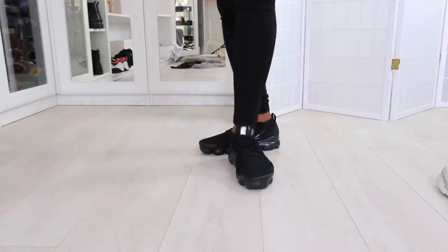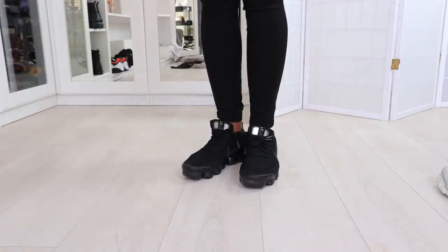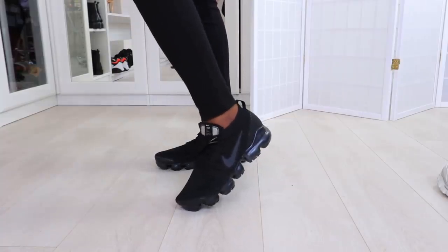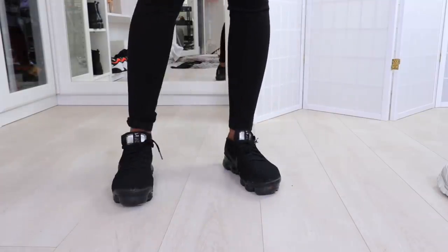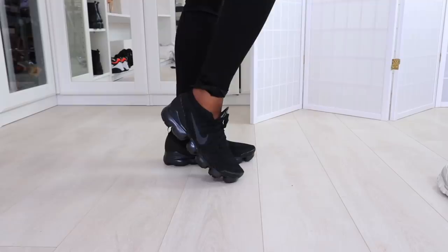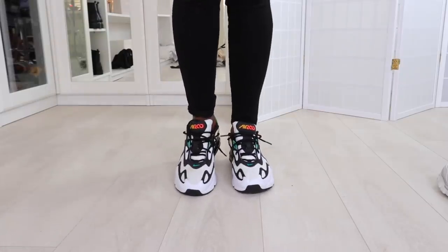These are my Nikes — the Vapor Max Air. These are rudely comfortable — so rude, so comfortable. If I could live in a trainer, this would be the one. I'm in love from how they look, how they feel, how I feel wearing them. This might actually be the favorite shoe in my collection.